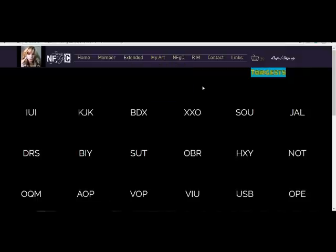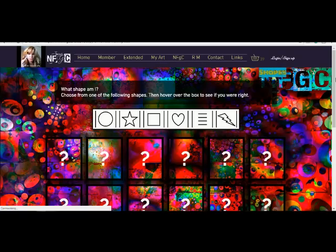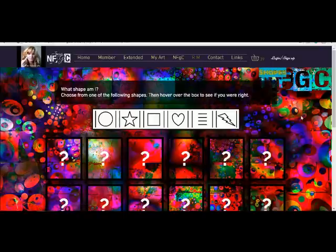If you go under remote viewing again, there's a shapes test, a color test, and an element test. Basically you just want to guess what is behind these question marks — it could be any one of these images. That was a diamond. The same goes for colors and for elements. Test your remote viewing ability, and I think I might put a little comment section below on the main page.